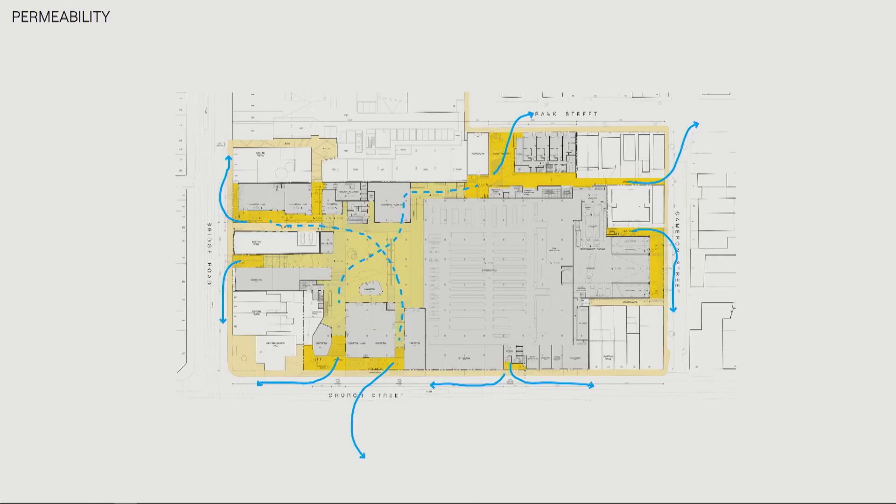That shows some of the permeability through the site, which was important for Council. How could you navigate through the site without creating impermeable edges? How could you meander through and get from Bridge Road to Church Street, to the Oval, and vice versa? Permeability was a really important consideration, creating a series of laneways.